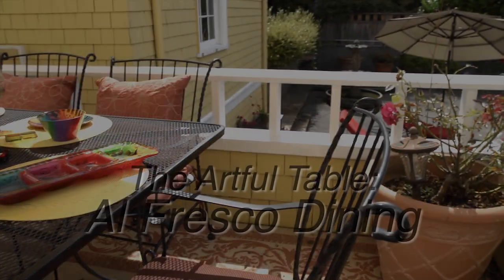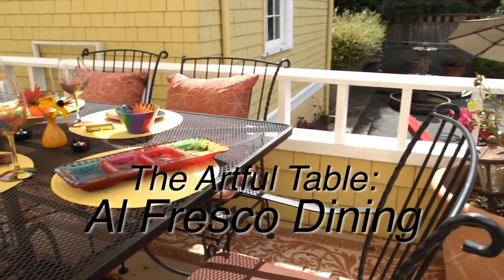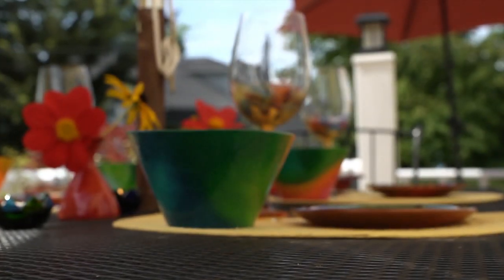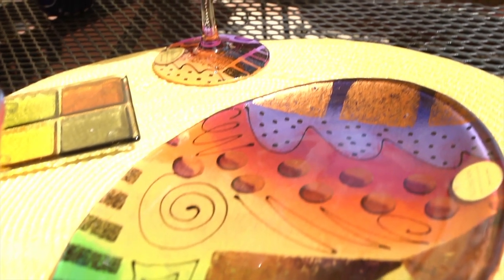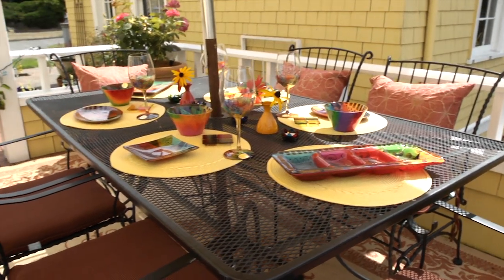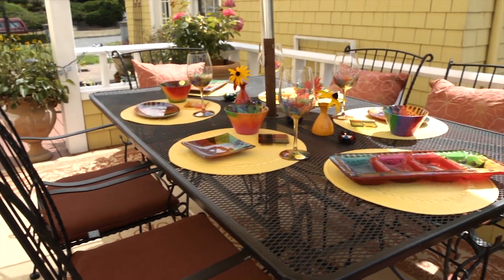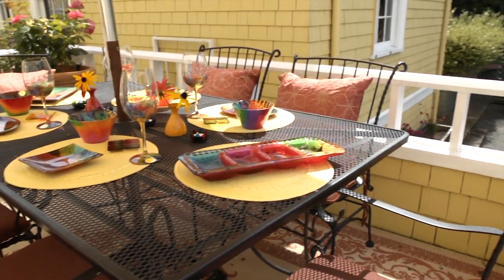For a vibrant outdoor table, I wanted it to radiate color. So I chose a variety of mixed-color hand-painted plates, bowls, glasses, and serving dishes. I also incorporated some fused glass plates and mixed in some bright little Shirley vases with pretty flowers and glass candle holders. This al fresco table is ready to go for my next outdoor dinner party.